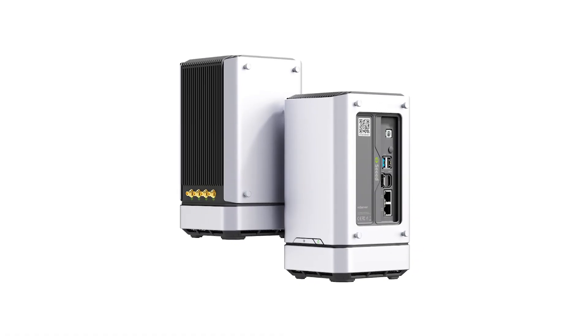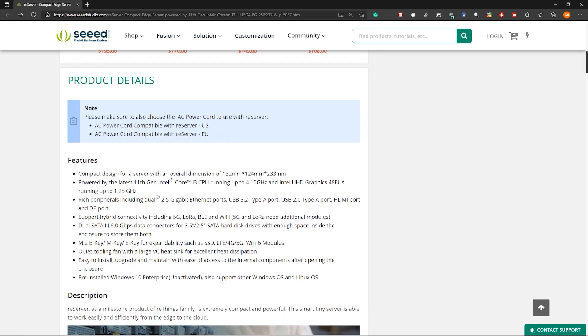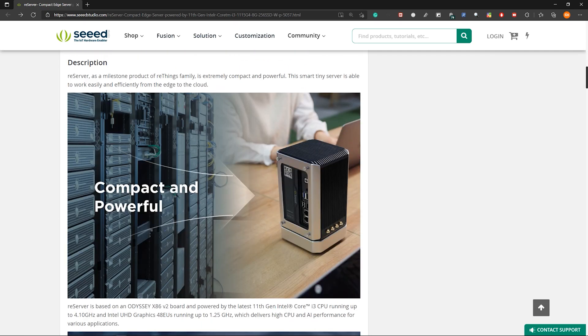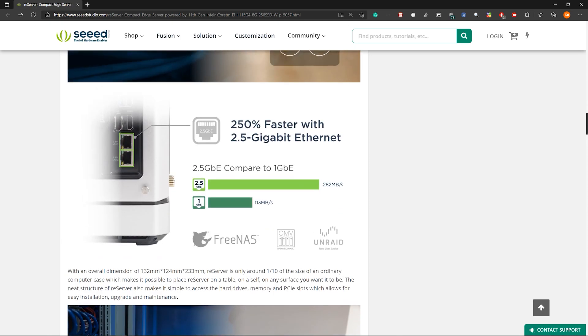Robin, what's the topic today? Well, George, you remember that a few weeks ago we introduced our new product — the Resync Series Reserver — a compact and powerful server based on x86 architecture, powered by the latest 11th generation Intel processor, which can be applied into both commercial and industrial uses.